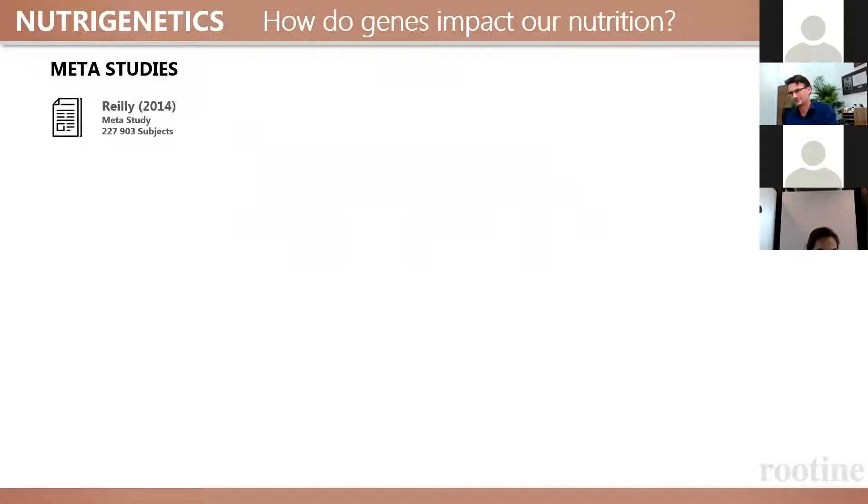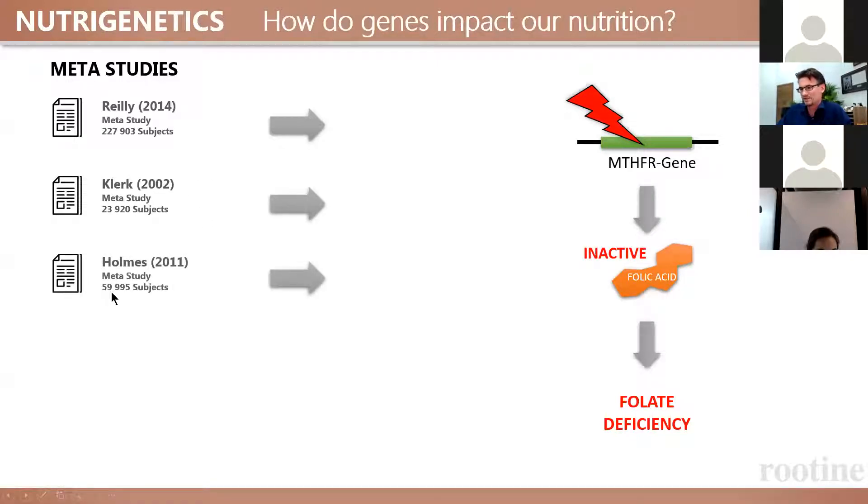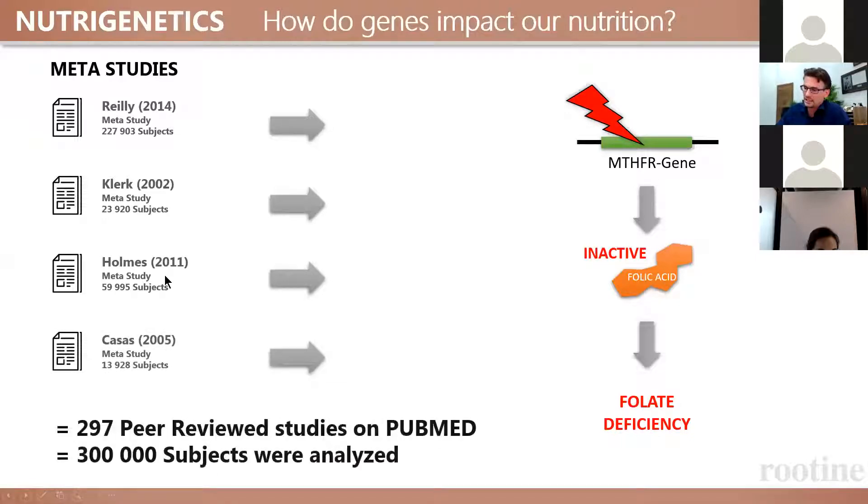This has been studied quite well. In 2014, there was a meta-study — one study consisting of many different studies — that studied 227,000 people. They found that if you have a mutated MTHFR gene, folic acid remains inactive, leading to folic deficiency or at least a very high likelihood of it. Clerc showed the same in 23,000 people, Holmes in 60,000 people, CASAS in 13,000 people. I found 297 peer-reviewed studies on PubMed — all independent — that have looked at more than 300,000 subjects in total and shown this link.